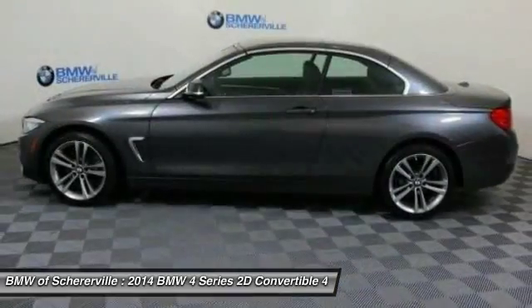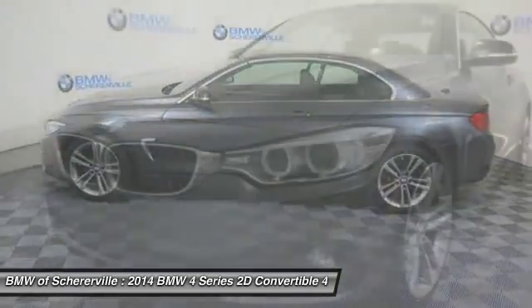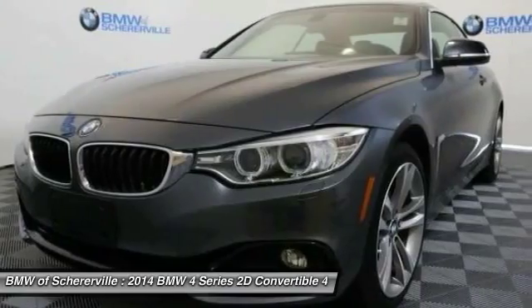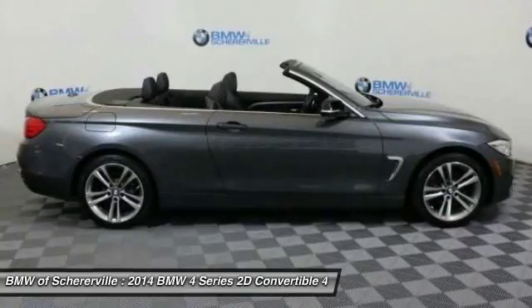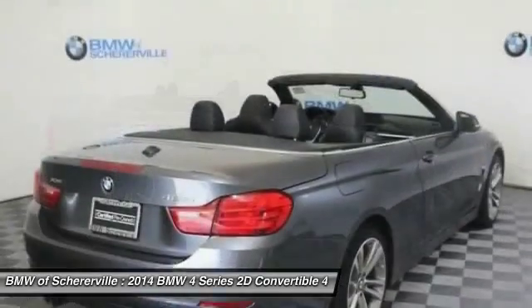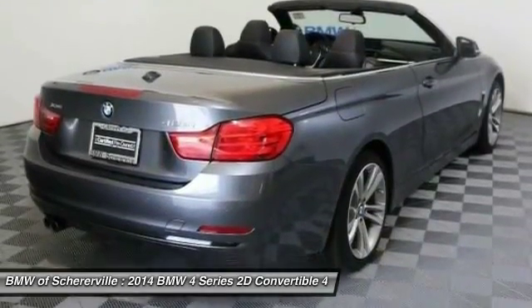Here are some of this vehicle's great options: navigation system, keyless entry, traction control, power passenger seat, dual airbags, leather wrapped steering wheel, power steering, alloy wheels, and four-wheel disc brakes.